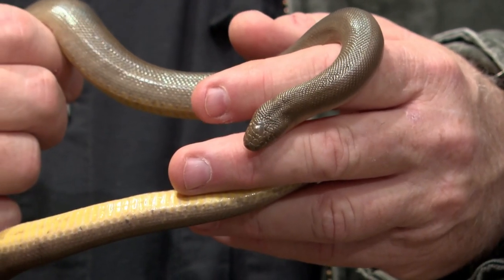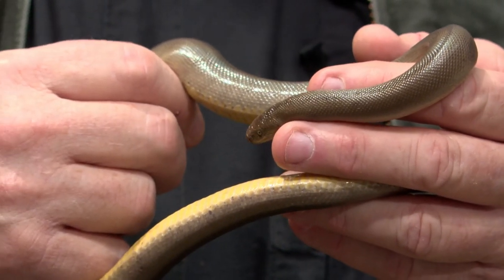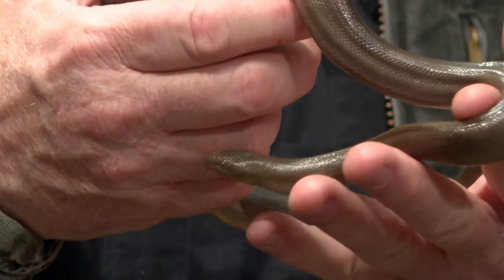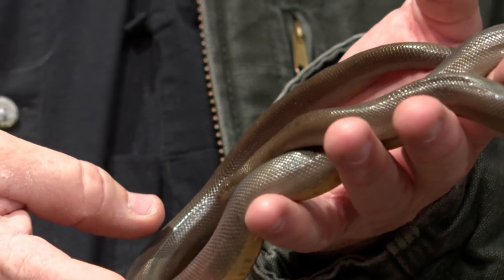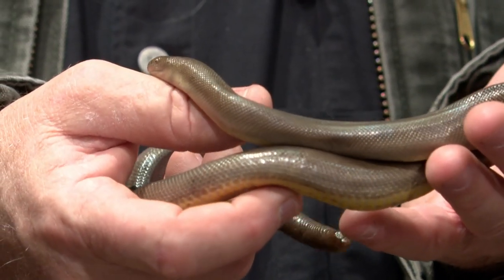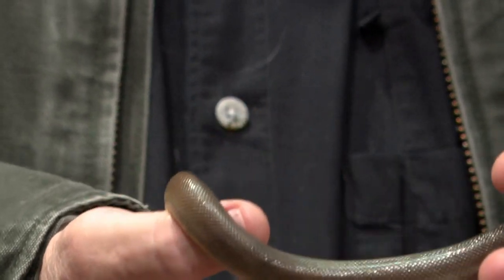And of course, like most reptiles, they're ectotherms, so they have to rely on the temperature of their surroundings to generate any body warmth. But these guys actually seem to be more adaptable than most reptiles — they can tolerate a broader range of heat. They've been found outside in 40-degree weather, and they can generate body heat to their head to elevate their head temperature a little bit over their regular body temperature.